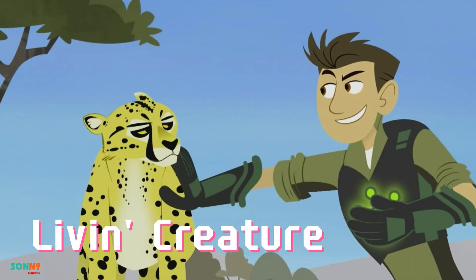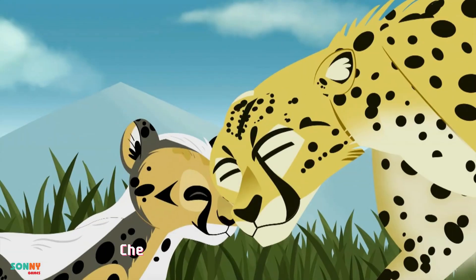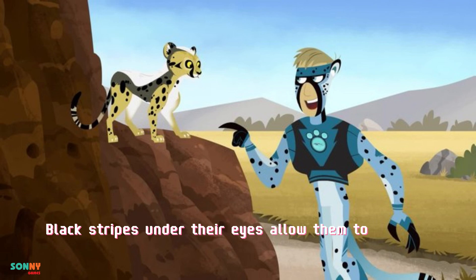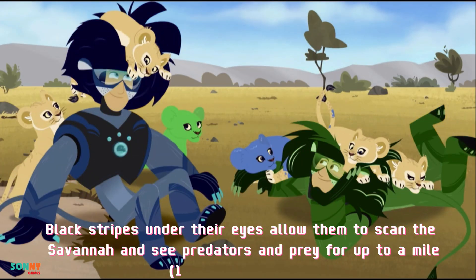Live in creature style. Cheetahs have amazing eye power. Black stripes under their eyes allow them to scan the savannah and see predators and prey for up to a mile, 1.6 kilometers away.